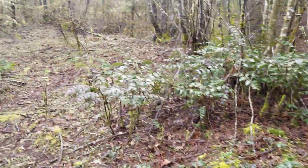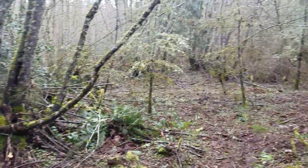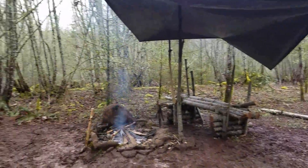We plan on building some other structures — one up in this range. We're talking about doing a wikiup up there. We also want to do some more lean-to shelters throughout some of the flats in this area.